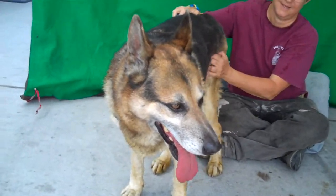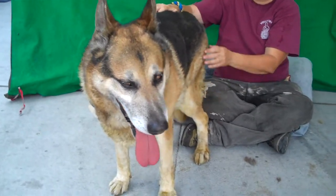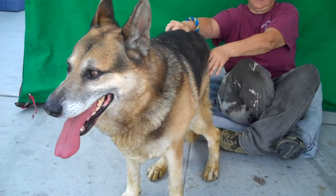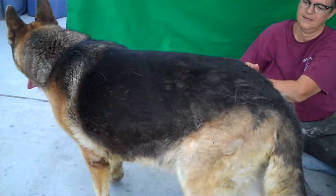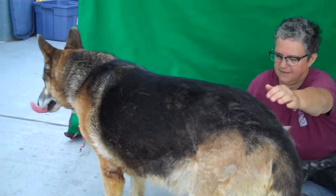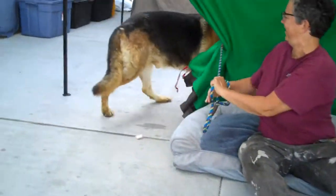Meet Kingsley. His impound number is A519-5858, and he came in as a stray to the Baldwin Park Shelter. He seems to be about seven years old, just in the prime of life — and this guy has got just that wonderful prime-of-life energy.